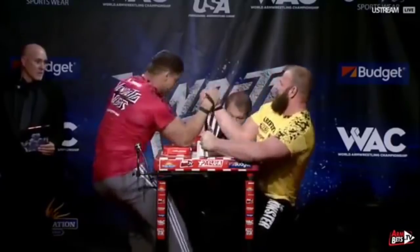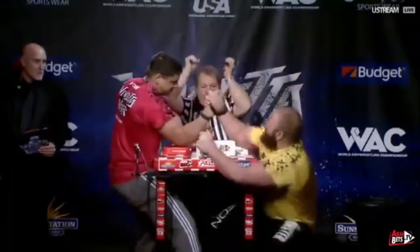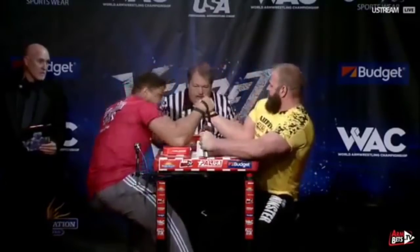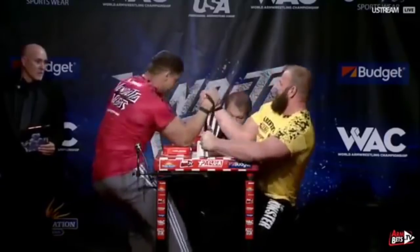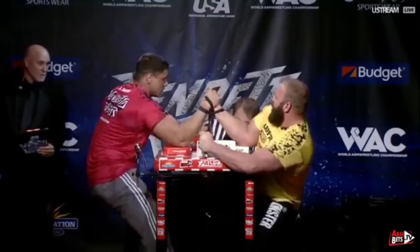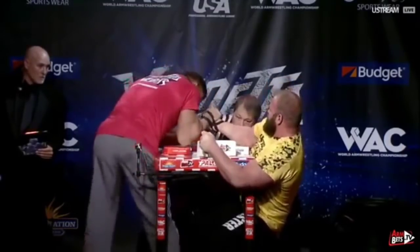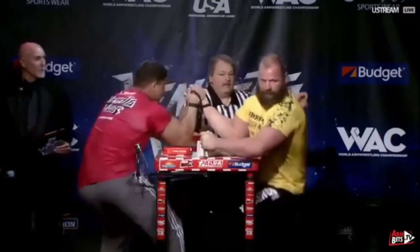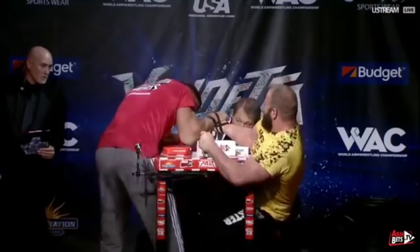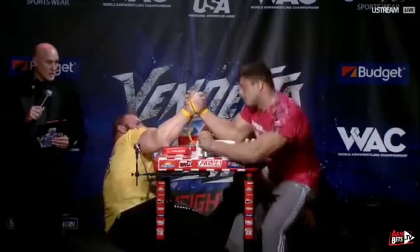Michael Todd hitting for the king's move, Dimitri Trubin climbing the hand as high as he can. Looking at the replay: Michael Todd hitting for the king's move, trying to get his pronation away, but Dimitri Trubin staying tall and re-gripping, looking for leverage. He wants to wrap up the pronation of Michael Todd to access a press. Another elbow foul on Dimitri Trubin — one-nil Michael Todd.